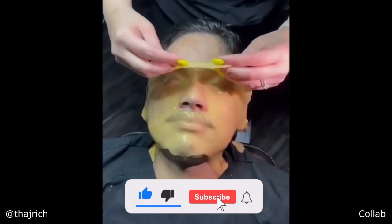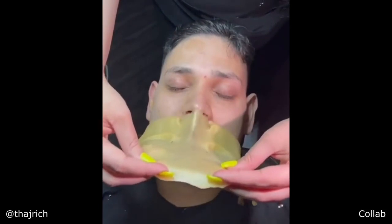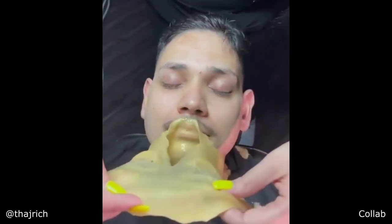Hold it as much as I can. What is this pulling out? It just feels — yep, and it brings down the skin's temperature. See how it kind of got stuck on the beard.